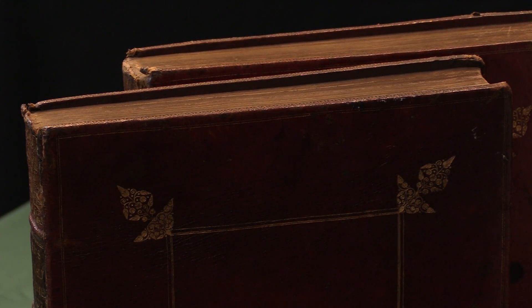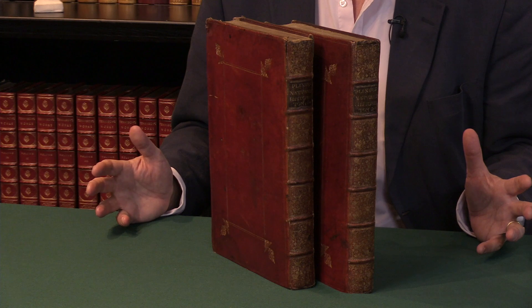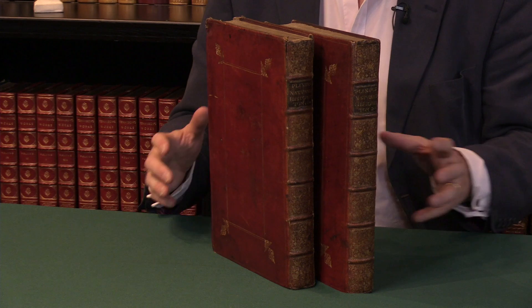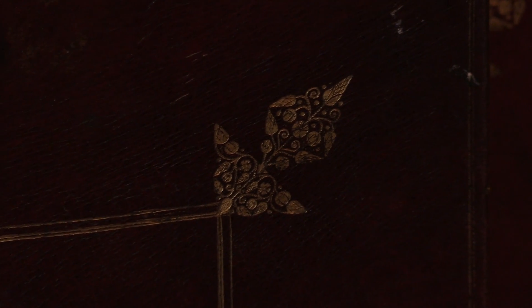You would typically encounter this book in the collector's market in English calf — just brown calf — and really virtually always re-backed, as leather calf does not last as well as goat skin does. So this goat skin binding, although it's taken a little bit of wear at the extremities over the centuries, is still very handsome and very attractive.